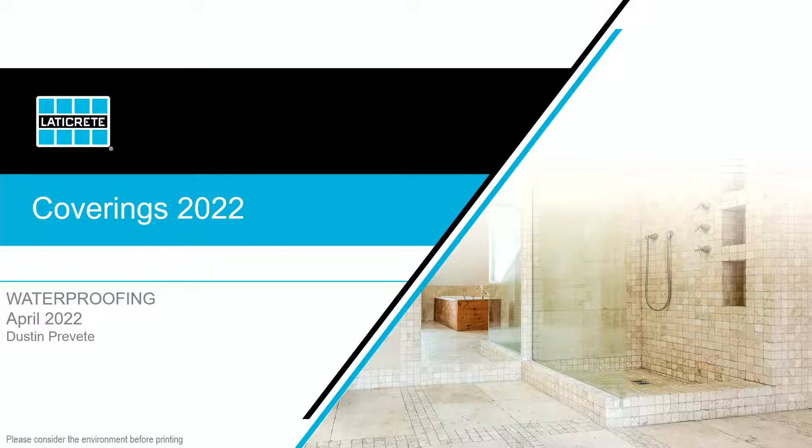My name is Dustin Prevett. I'm the Senior Product Manager for Shower Systems, Floor Heat, and Membranes — a large encompassing category all under the Laticrete umbrella. We're really here to talk to you today about our waterproofing and all of the different solutions that we have around waterproofing.